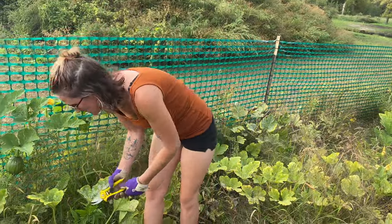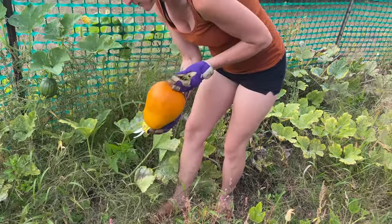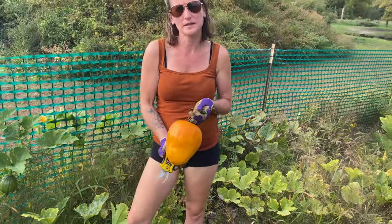I do have one ready here. They become easier to pick once they're ready. It's a little silly-shaped, but a pumpkin's a pumpkin.